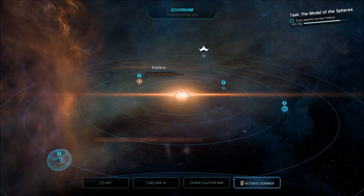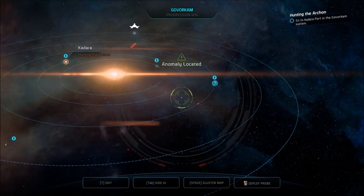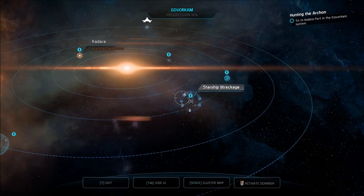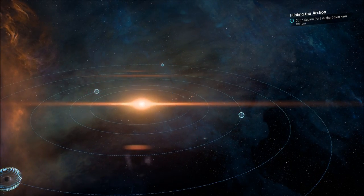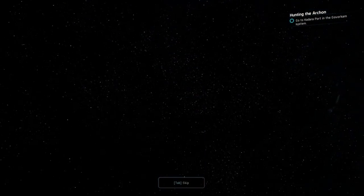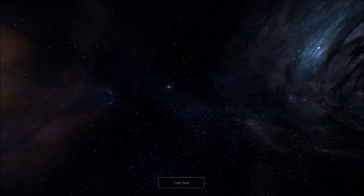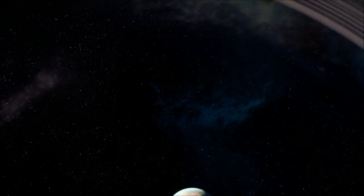Anomaly on sensors — let's check it out. Probes launched, getting a scan: starship wreckage. I'm going to head there last. Let's go to Troboror first. I like to build suspense and stuff.